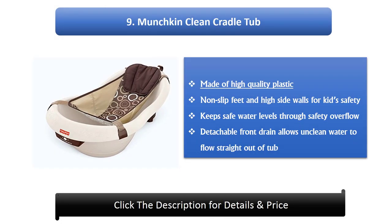Number 9: Munchkin Clean Cradle Tub. Made of high quality plastic, non-slip feet and high side walls for kids' safety keeps safe water levels through safety overflow. Detachable front drain allows unclean water to flow straight out of tub.